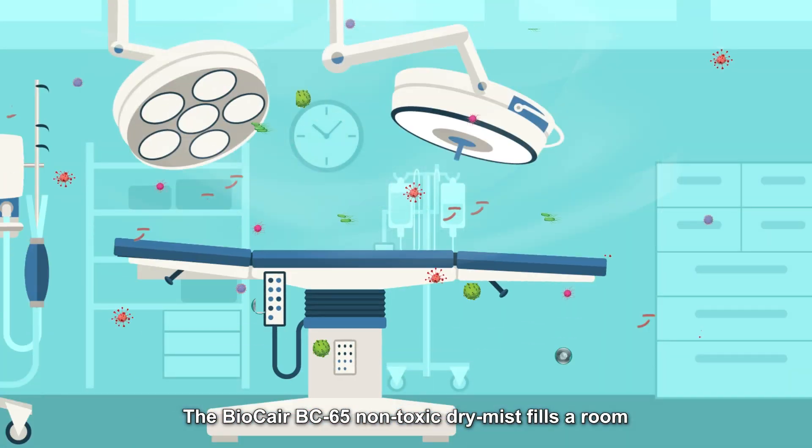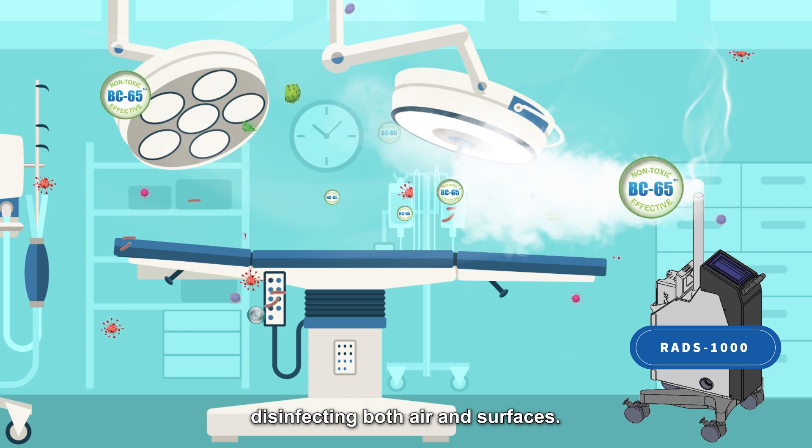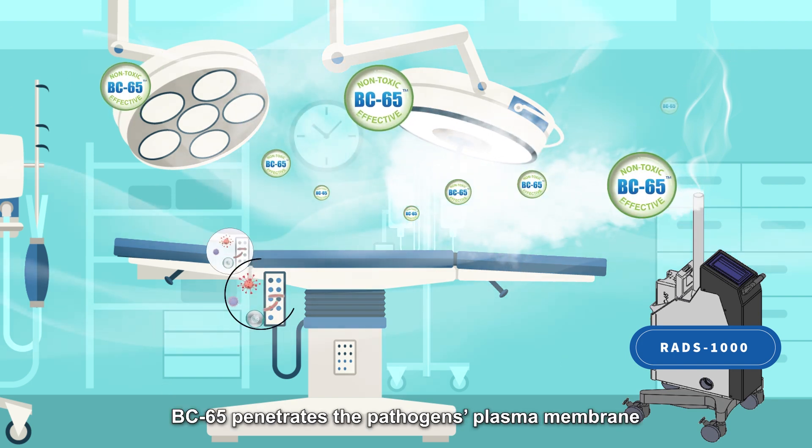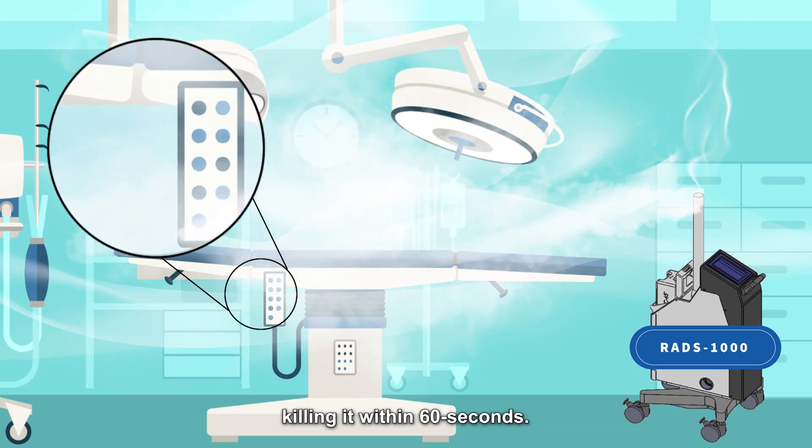The BioCare BC65 non-toxic dry mist fills a room, disinfecting both air and surfaces. BC65 penetrates the pathogen's plasma membrane, killing it within 60 seconds.